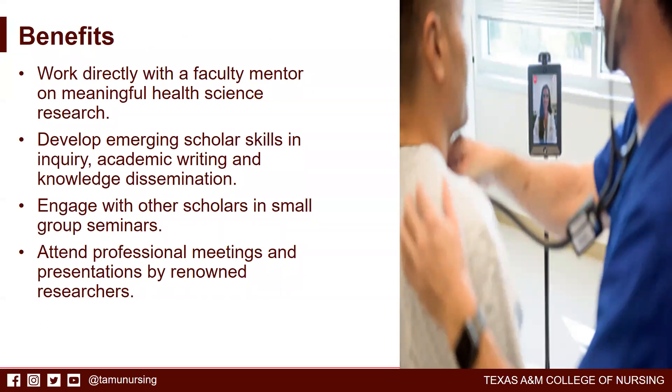Benefits of the program include the opportunity to work directly with a faculty mentor on meaningful health science research at various stages, develop emerging scholar skills in inquiry, academic writing, and knowledge dissemination, and engage with other scholars in small group seminars and attend professional meetings and presentations by renowned researchers.